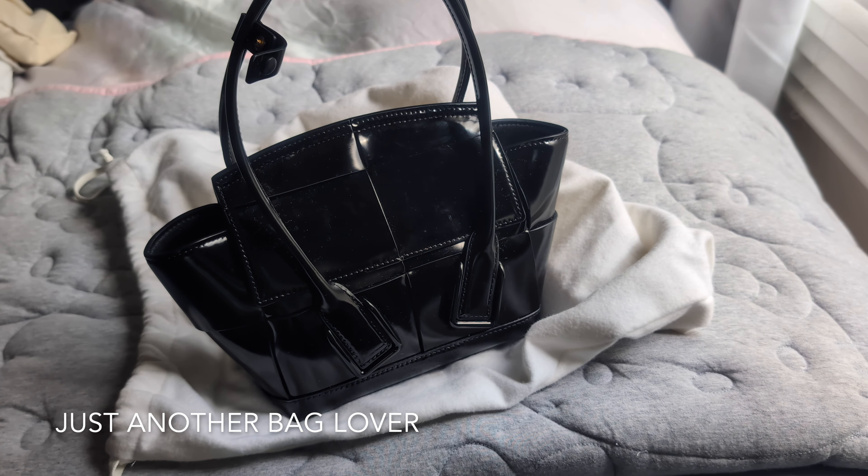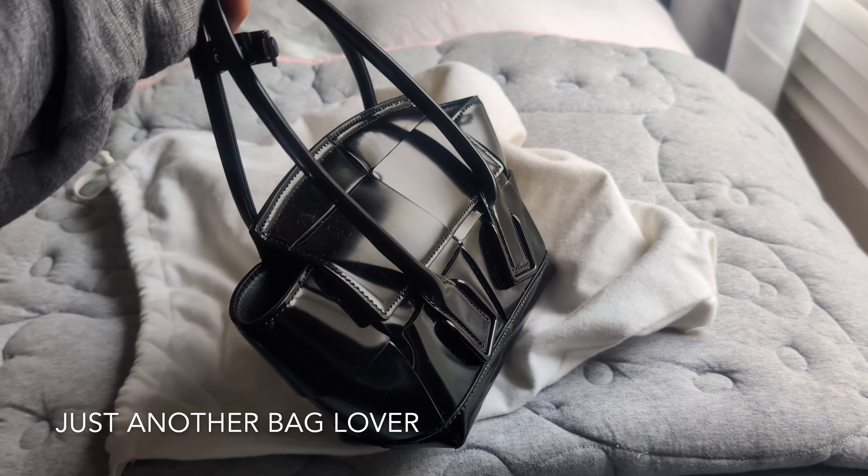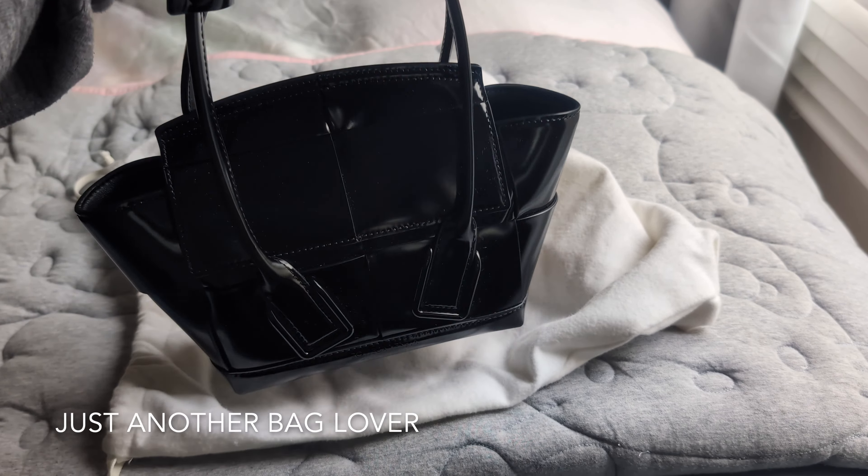I really love the Palm Springs Mini on other people, but for some reason I just wasn't reaching for it. I did use it a lot during the more rainy days we had in SF, but I figured I didn't need both bags, so I went ahead and sold that one and decided to keep the Arco.